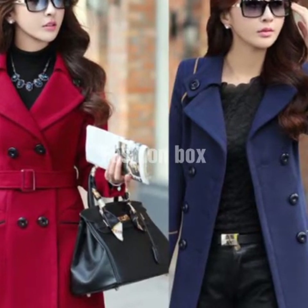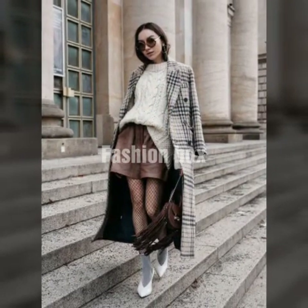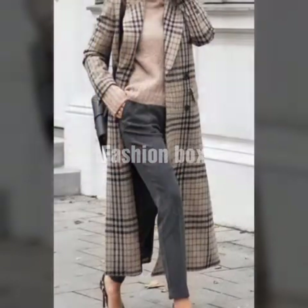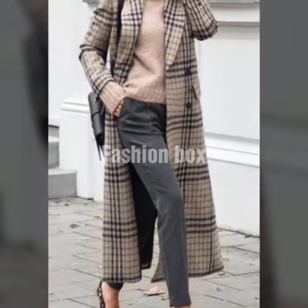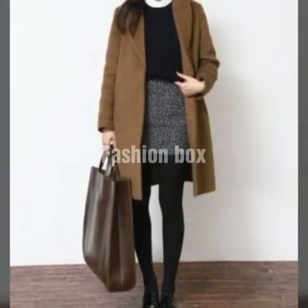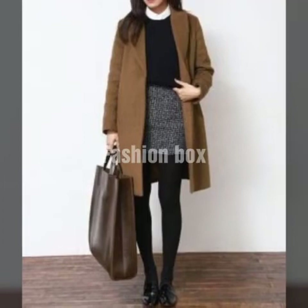So viewers, if you like the coat designs that I am sharing with you in this video, kindly like it and also share it with your friends, family members, and relatives so that they can also watch what is trending and what are the stylish coat designs — the Czech designs of coat in 2020.